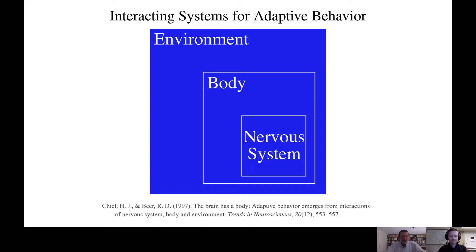Animals must continuously adjust their behavior in response to complex and changing conditions. Most of their behavioral adjustments enhance their ability to survive and reproduce, and this ability is referred to as adaptive behavior. What are the mechanisms that underlie adaptive behavior? Although this is a challenging question, it is likely to lead to a better understanding of how humans can adjust to changing conditions.